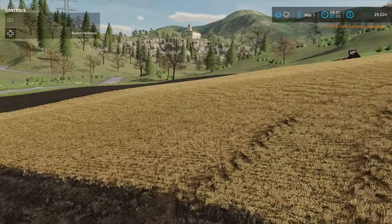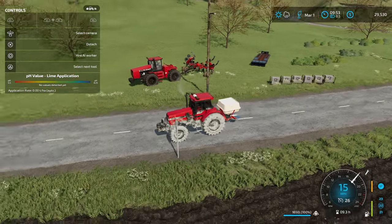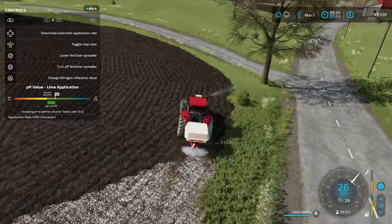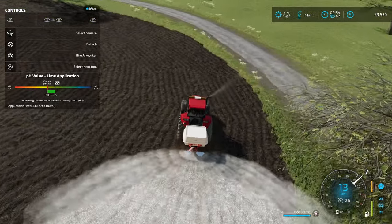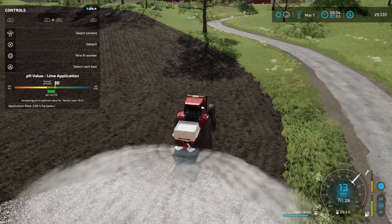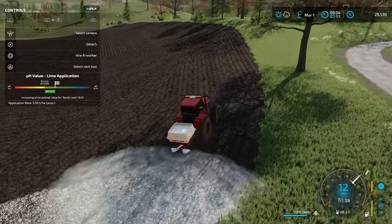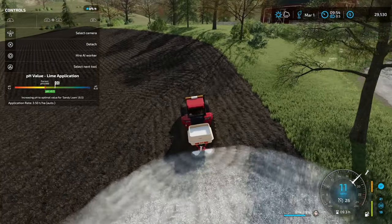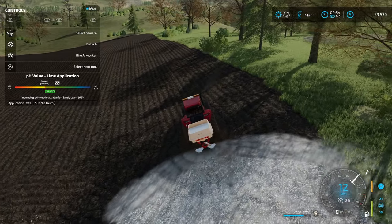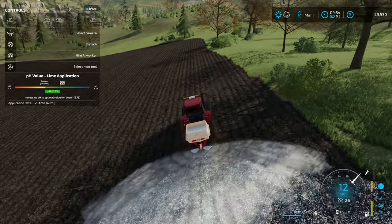I've got a feeling I'm going to need to go pick up some more lime. When I was getting the trailer to go grab some more, I remembered I had a little bit there in the storage back at the farm, and it turns out I've got about 13,000 liters total. So I might have enough to actually get this entire field done, which is going to be great because I've got a little bit under $30,000 left in the bank. I'm really hoping I can use the seeds I have to take care of everything I've already got ready.